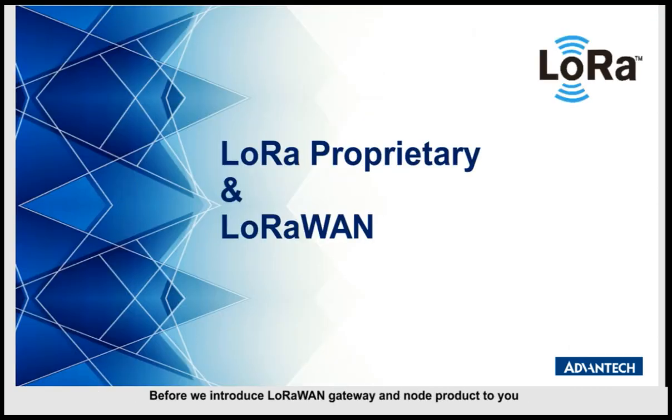Before we introduce the LoRaWAN gateway and node products, we want to share the concept of the difference between LoRa proprietary and LoRaWAN. This will give you a better understanding during your discussions with customers.